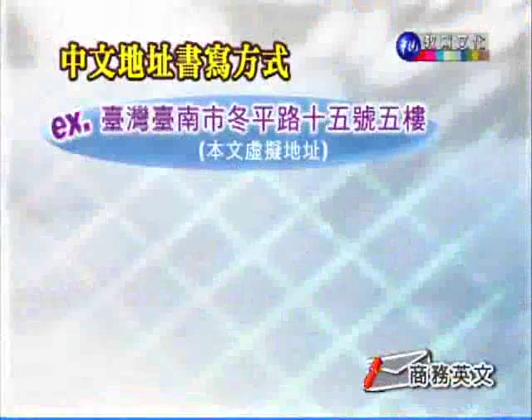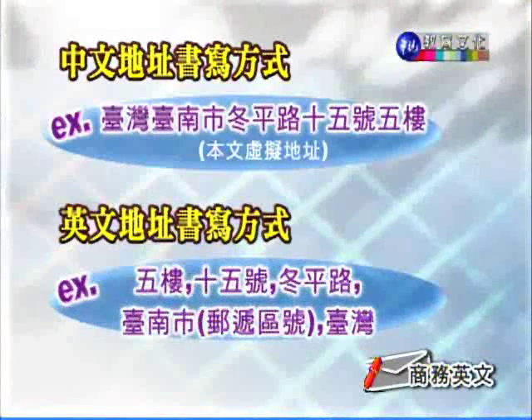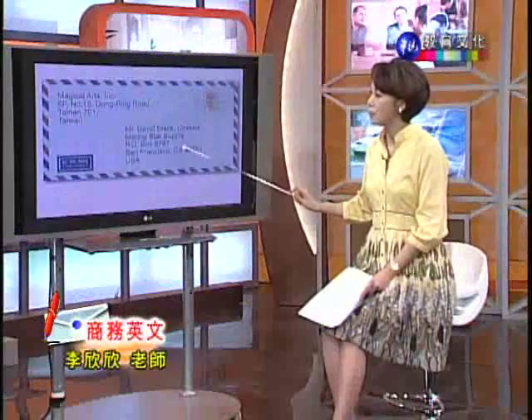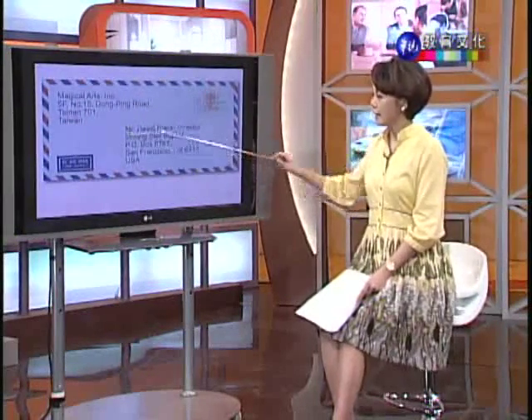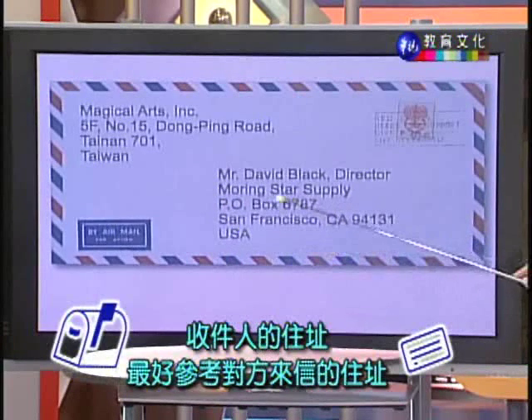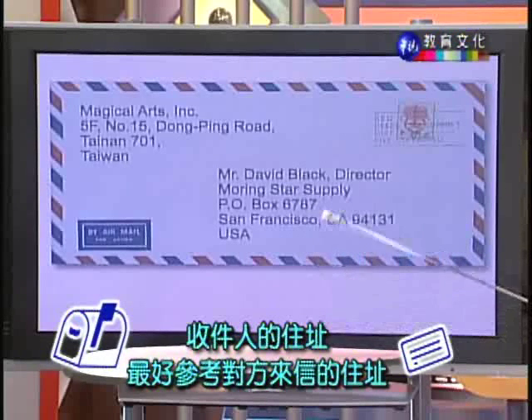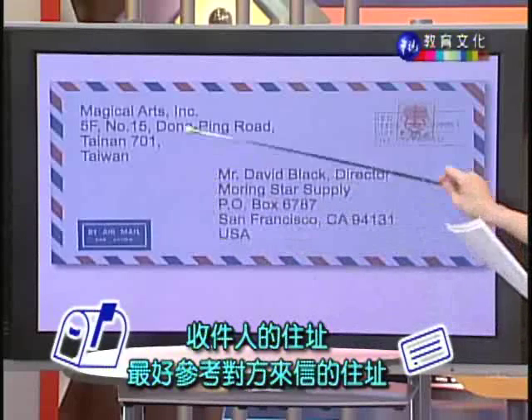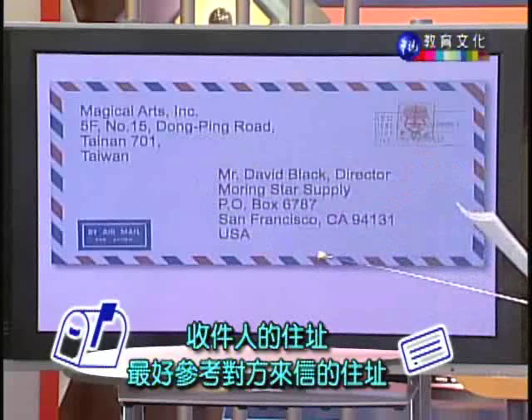中文住址是从大地方城市一直写到最小单位,英文住址刚好倒反过来,先写最小单位五楼,然后号码、路,如果路有段的话段写在前面,再来是城市、区域号,然后台湾。信封中央收件人的部分:姓名和职称写在第一行,第二行是公司名称 Morningstar Supply,底下是公司的住址。请注意,国外的住址千万不要自行翻译或猜测,寄件者和收件者的住址都不能有错误。